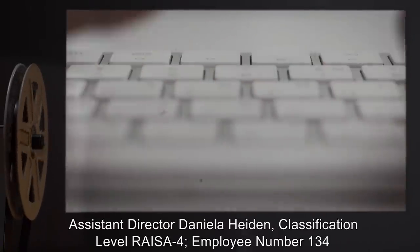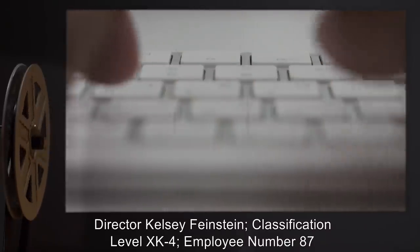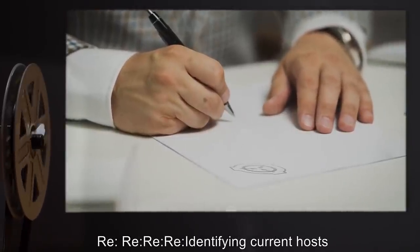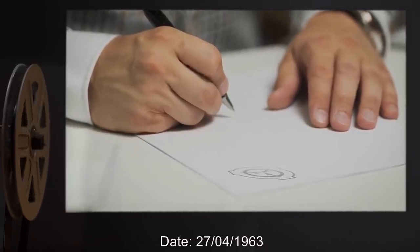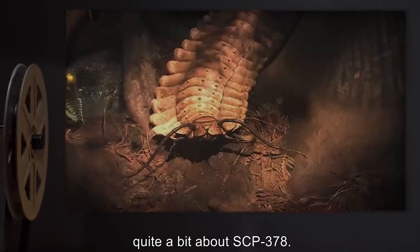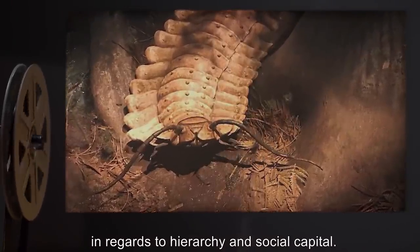From Assistant Director Daniela Hayden, Classification Level RISA-4, Employee Number 134, to Director Kelsey Feinstein, Classification Level XK4, Employee Number 87. Regarding: Identifying Current Hosts. Date: 27-04-1963. Director Feinstein, Mr. Song and Dr. Glass's work have revealed quite a bit about SCP-378. Most importantly, I do not believe it understands the significance of social dynamics, especially in regards to hierarchy and social capital.